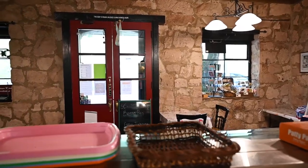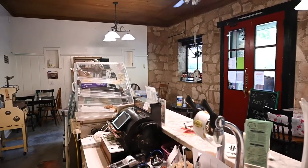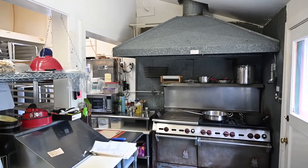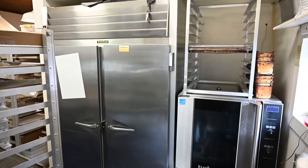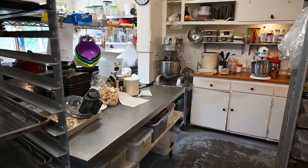It has a storage room and a bathroom in the side of the hallway. The kitchen, the stove, the microwave, and the two stainless tables are included with the purchase.